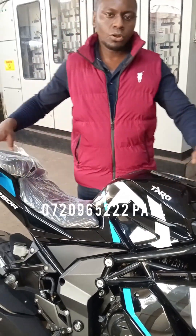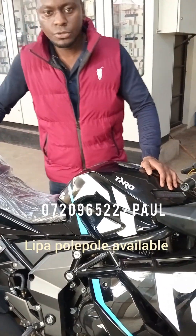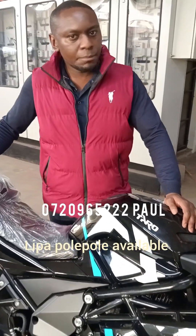You can also do the 'nipa pole pole' option, where you can start with any amount from 5,000 Kenyan shillings. You don't need a specific amount to deposit — all you need to do is keep topping up your payment now and then. After the full payment, you leave with your bike. It's basically like saving with us.